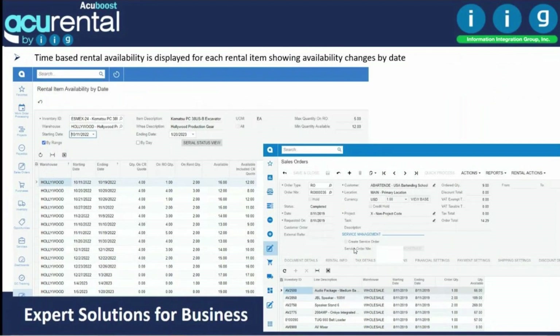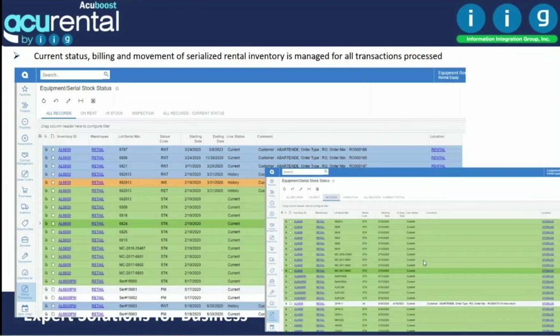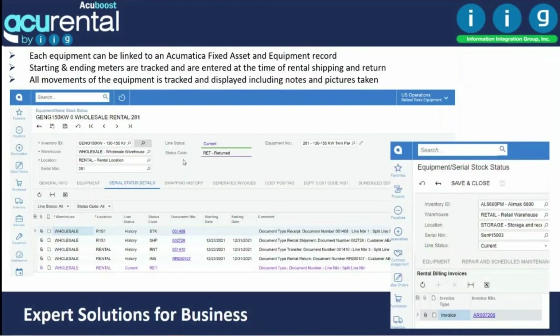Rental availability is managed at any time. For any item, you can see when availabilities change for any dates. You can assign colors to statuses such as inspection, on rent, or in stock, and create views to filter by those statuses. When you click on an item, it shows every time the product has gone on rent or come back and when inspections were performed.